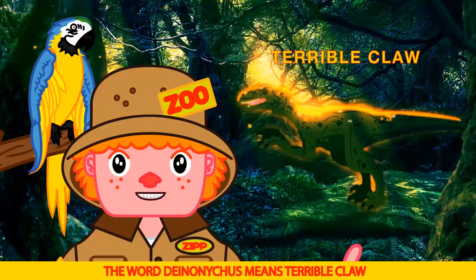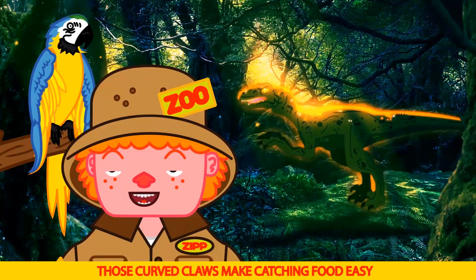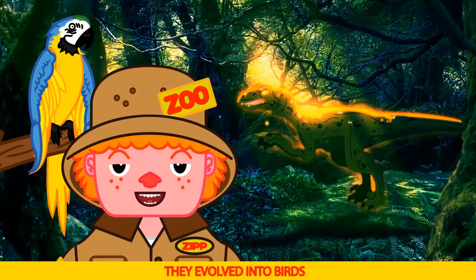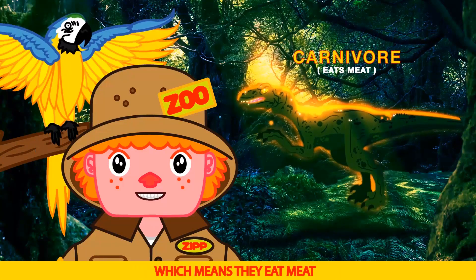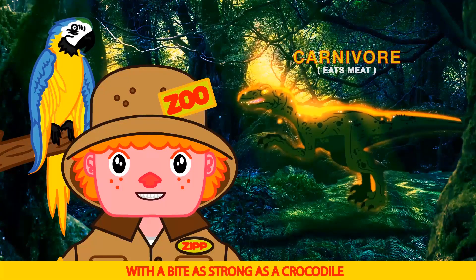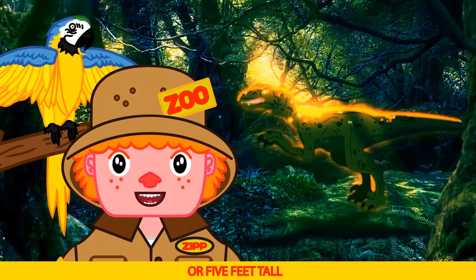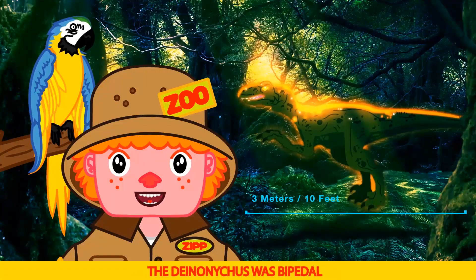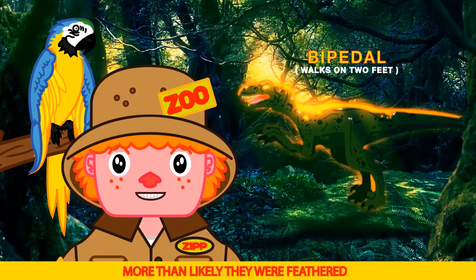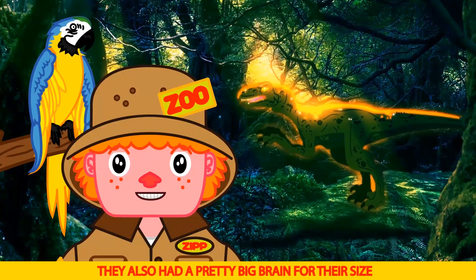The word Deinonychus means terrible claw for obvious reasons. Ouch. Those curved claws made catching food easy and are what made scientists believe they evolved into birds. The Deinonychus was a carnivore, which means they eat meat. They had very sharp teeth with a bite as strong as a crocodile. They weighed about 180 pounds, were about one and a half meters or five feet tall and three meters or ten feet long. The Deinonychus was bipedal, which means they walk on two feet like humans do. More than likely they were feathered like the Velociraptor. They also had a pretty big brain for their size.